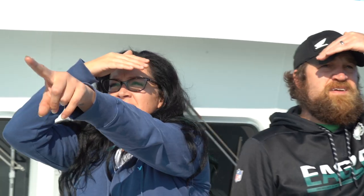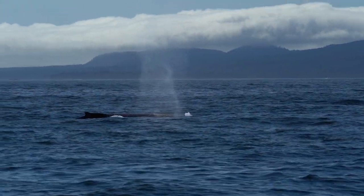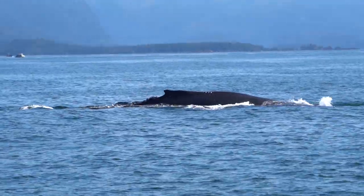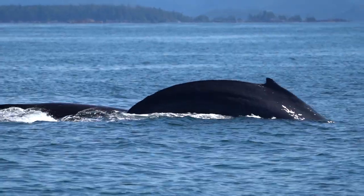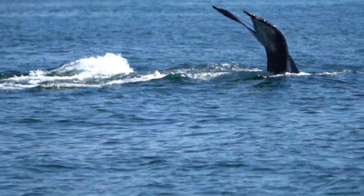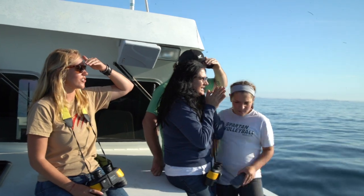Oh, this might be mom and calf. There it is. Oh, look at that. Oh, together! Almost. The baby generally doesn't show the tail — it's shorter, I guess. It's coming right towards us. I don't think the calf is up on you. She's, like, right here.